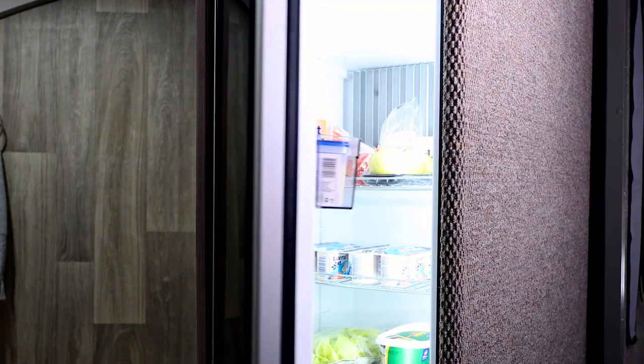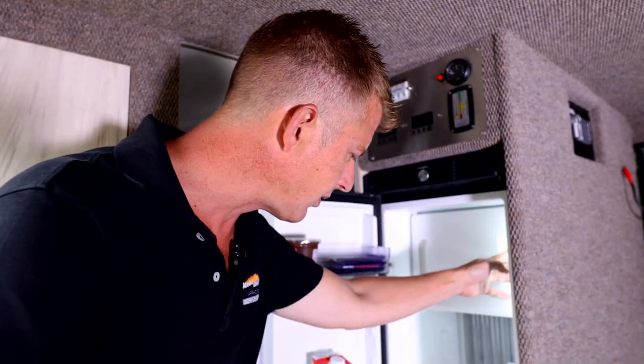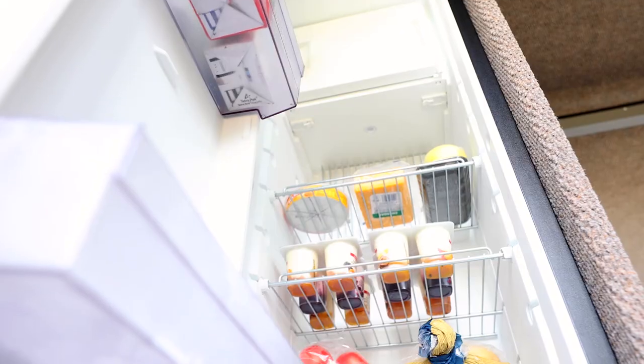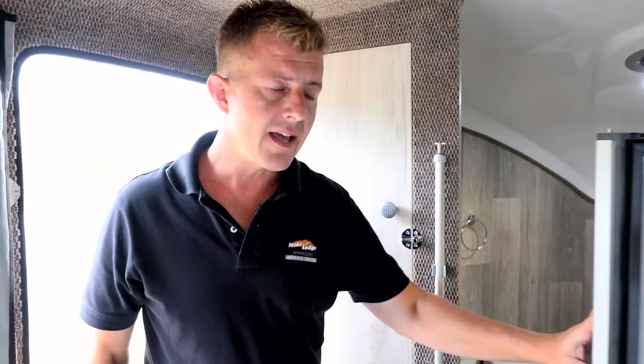As you walk in, the first thing that you will notice is a 135-litre Dometic fridge. It's a fridge and freezer with the freezer compartment at the top and you've got your vegetables and fruit drawer right at the bottom. To compare this to your traditional 90-litre camping fridges, this is a lot of space in an off-road caravan.